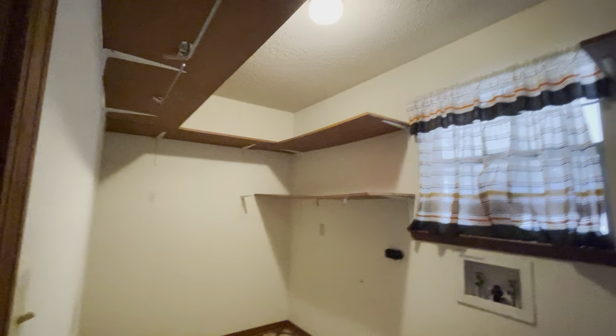Here's the laundry room. The hot water heater. Big laundry room with all this shelving. Comes back in the house.